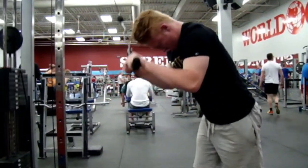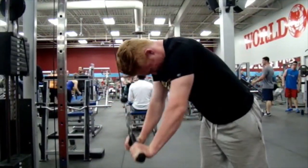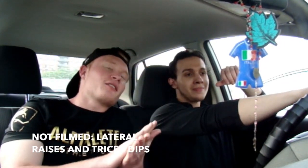As you can see, I am using cheat reps towards the end here. Don't be afraid to do so — it's good to push past failure with cheat reps. And that's all she wrote. Thank you guys for watching. Chest, triceps, push day complete — first video complete.